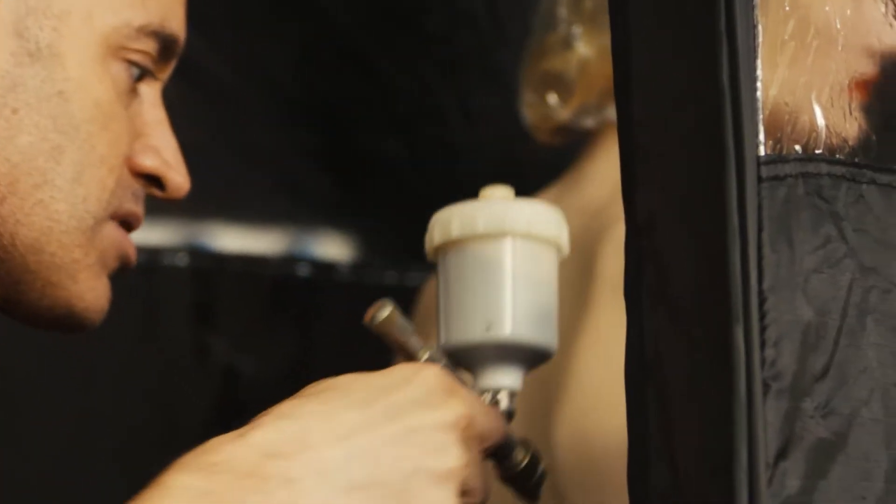Sprays on clear, it develops in four hours, and it has light reflecting particles to give that skin that glossy look.